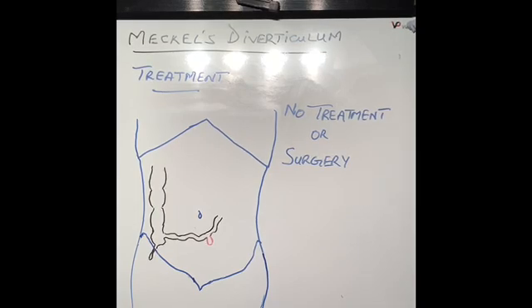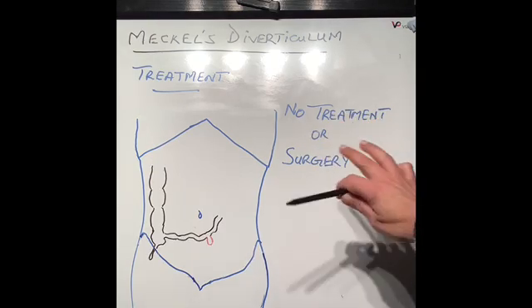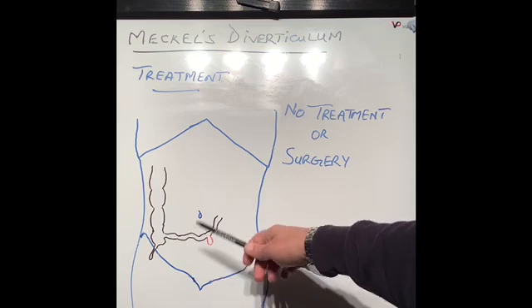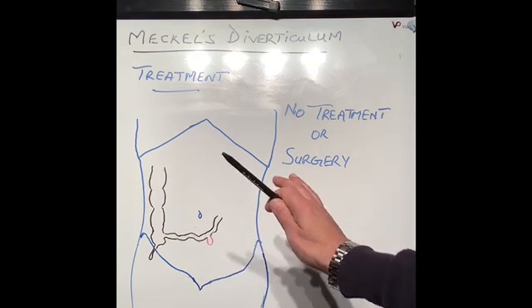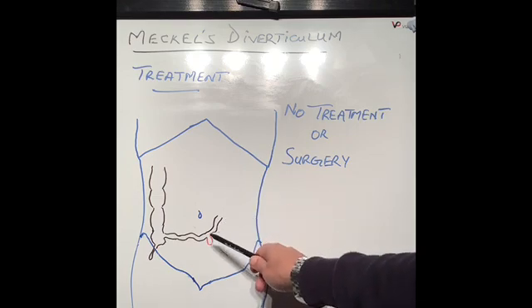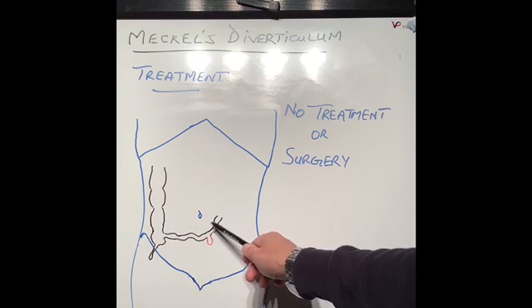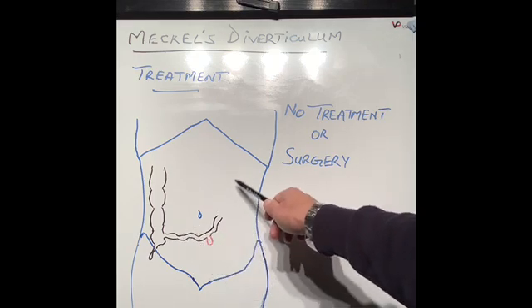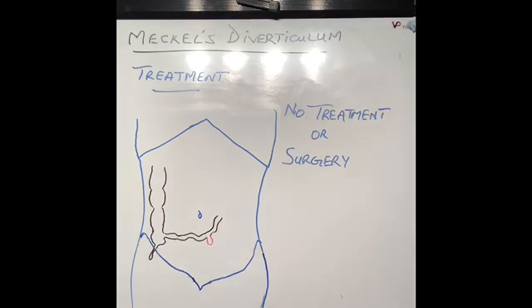What is the treatment for Meckel's diverticulum? Most patients where it's not causing any problems don't require any treatment — it can be left alone and will not cause long-term problems. However, if it's causing inflammation, Meckel's diverticulitis, bleeding, or bowel blockage where the bowel has lost its blood supply, then surgery is the only option. The Meckel's diverticulum is removed and the two pieces of bowel or intestine are put together by suturing or stapling. If part of the bowel has lost its blood supply, that piece is also removed and the healthy ends are stitched or stapled together.